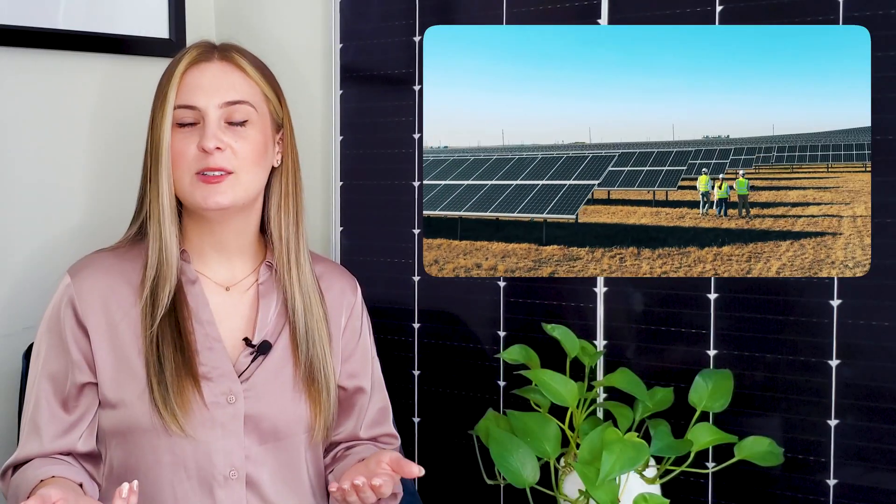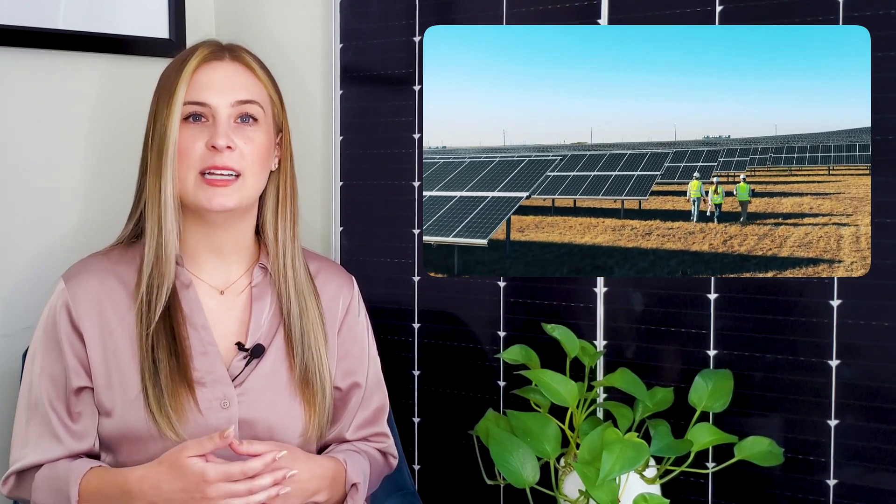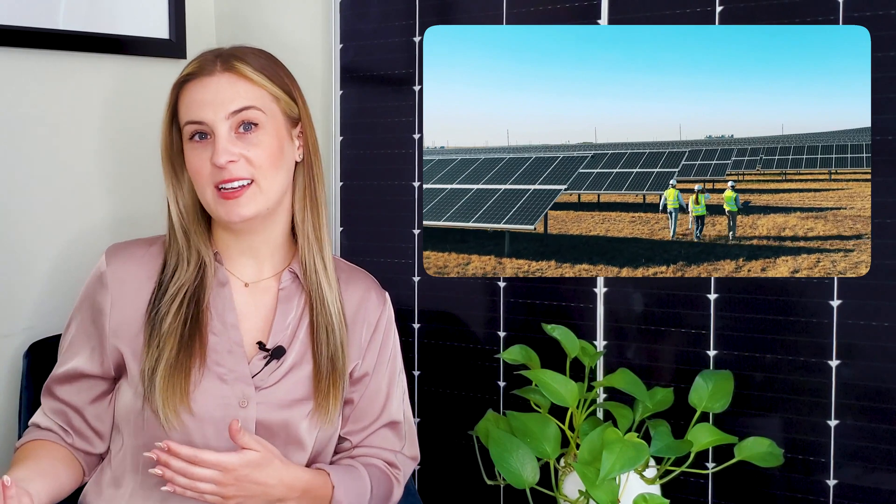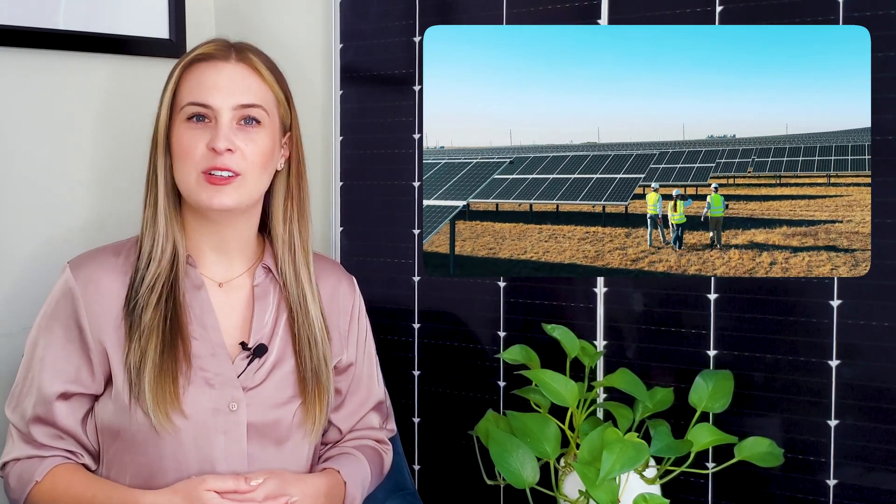Even if you're not a farmer, you can get involved in agrivoltaics. If your business or organization is working on building out a community solar garden, you can partner with a solar developer like Pivot to learn how you can incorporate agrivoltaics into your project. If the term community solar garden is new to you and you want to learn more, check out our video Community Solar Explained — it's linked in the description below.